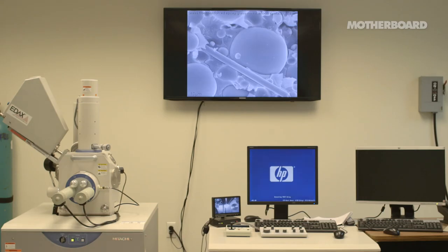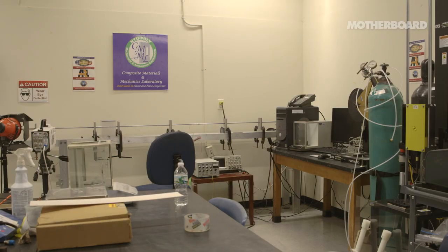We have facilities to characterize materials in a wide variety of loading conditions, which include compression, tension, bending, and even very high-speed compression and impact.